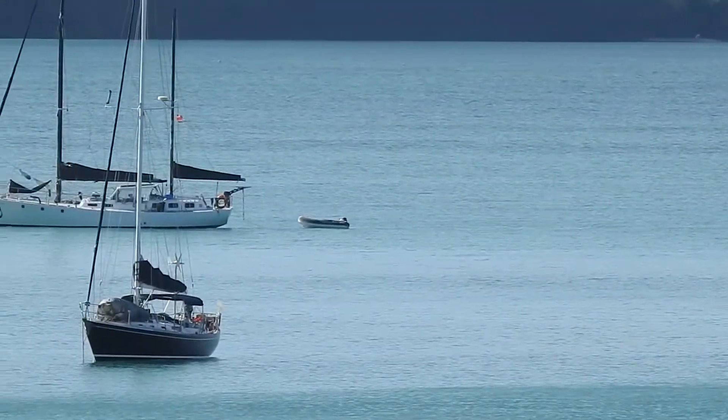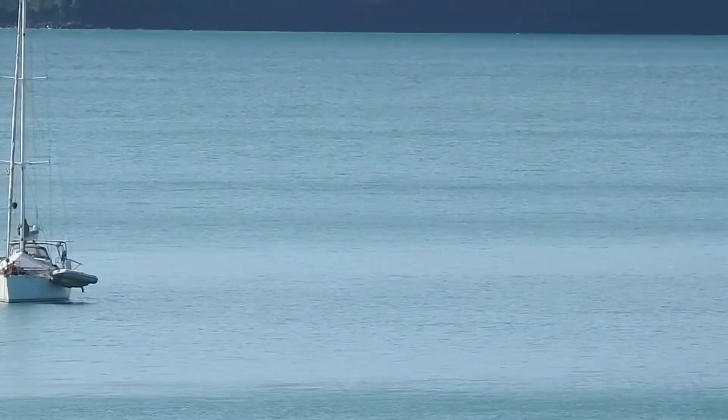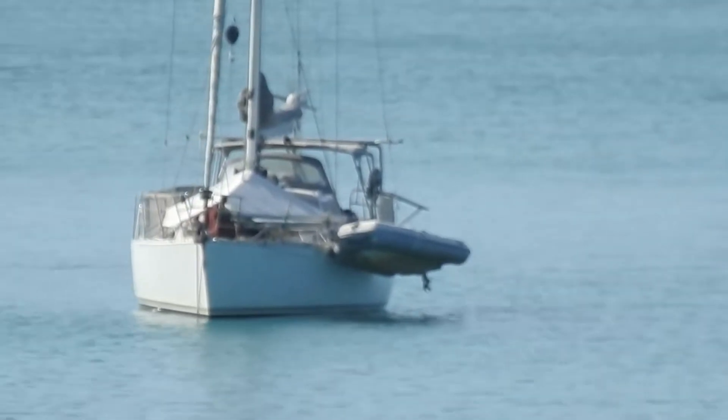Here's one ketch with a green awning. There's another ketch in the background. Yet another sailboat. I'll zoom in a bit, see if I can focus this. The auto focus wasn't working too well.